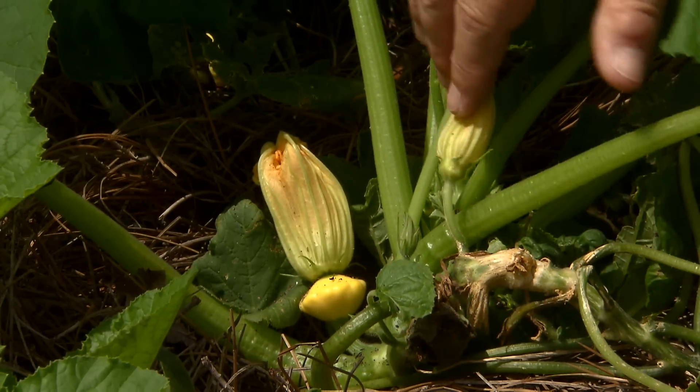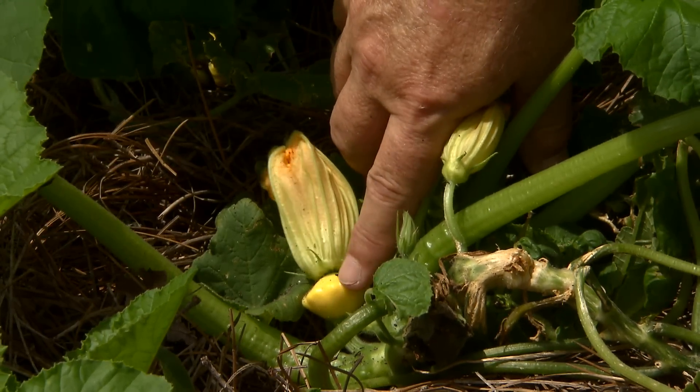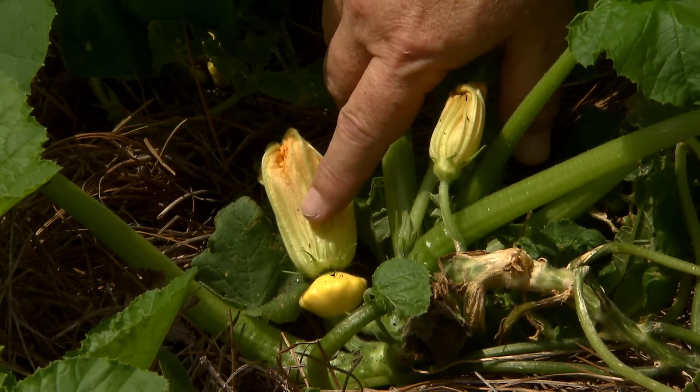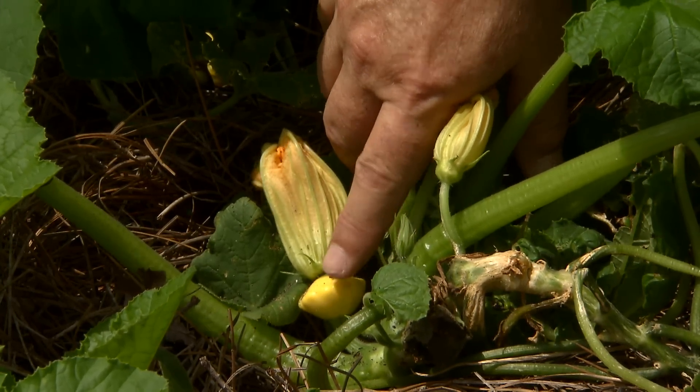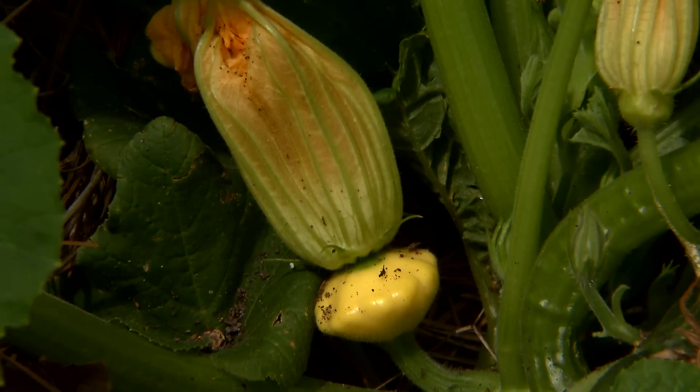It resembles what the fruit will look like if she gets pollinated. A bee has to carry the pollen from the male flower to the female flower. Once that happens and the eggs are fertilized in the ovary, only then will the ovary develop into a fruit. So don't count these as squashes or cucumbers or watermelons — these are just the ovaries of the female flowers.